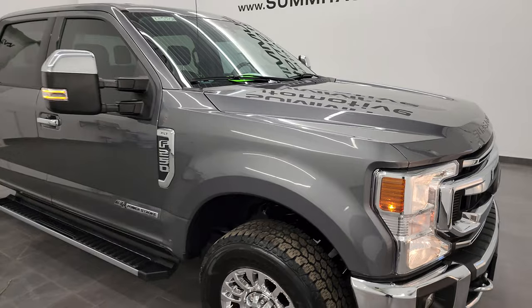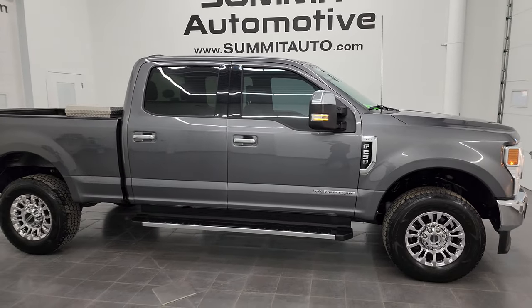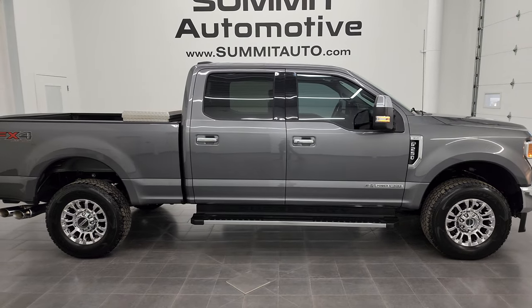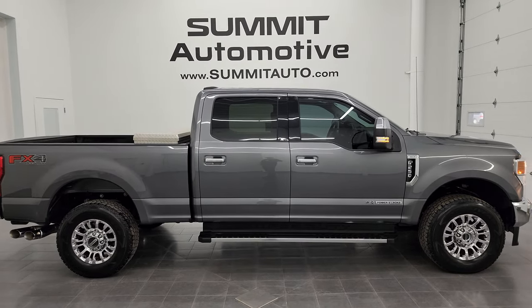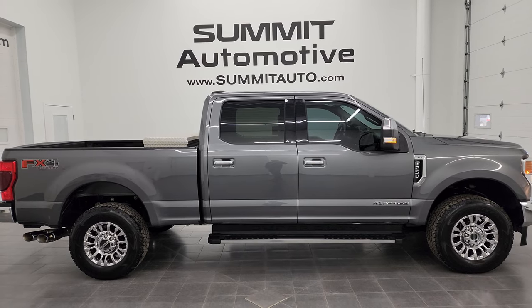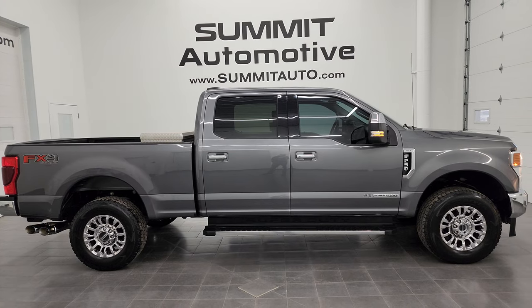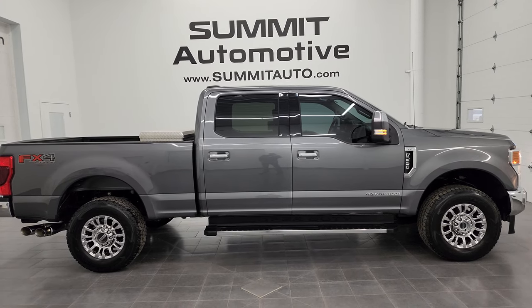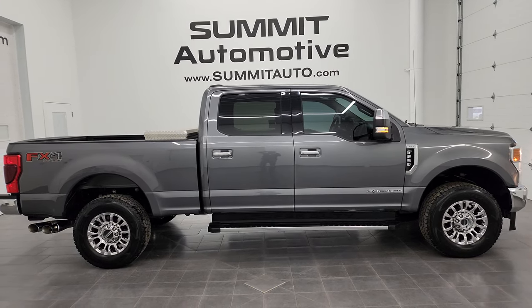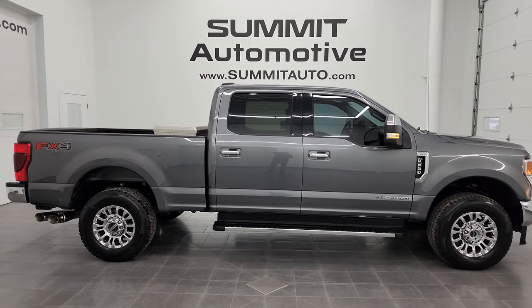I would highly recommend this truck from a quality and condition standpoint — I'd ship this one to California, Texas, New York, Florida, wherever. Whoever is going to get this truck is going to be very happy with it. To see more pictures of this truck or any of our other 550 new and used cars, trucks, SUVs, minivans, Wranglers, half-tons, three-quarter tons, and one-tons, go to summitauto.com — full pictures and descriptions of every single vehicle from two locations, all at summitauto.com.